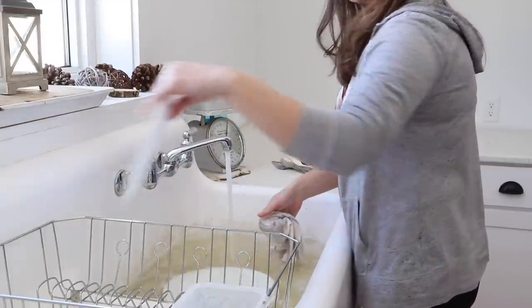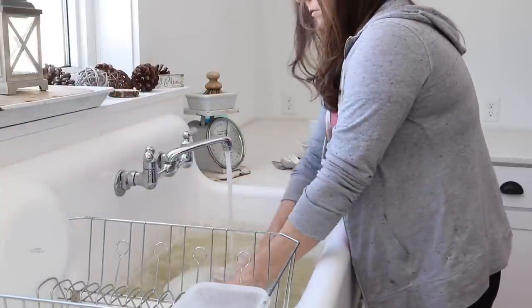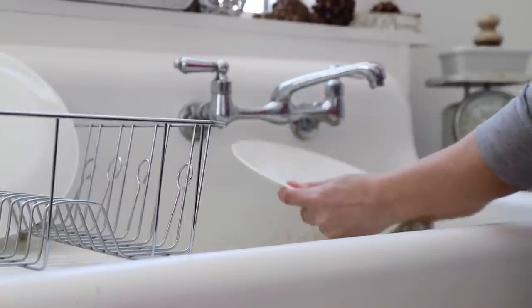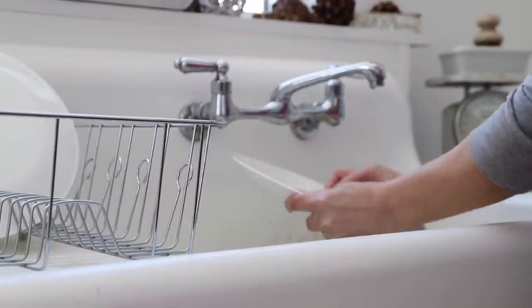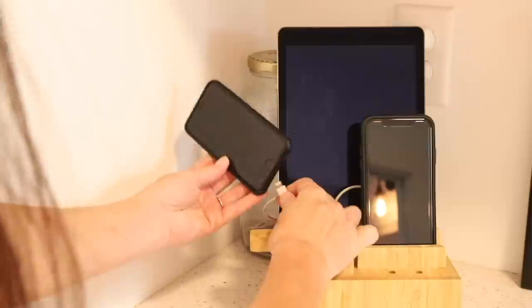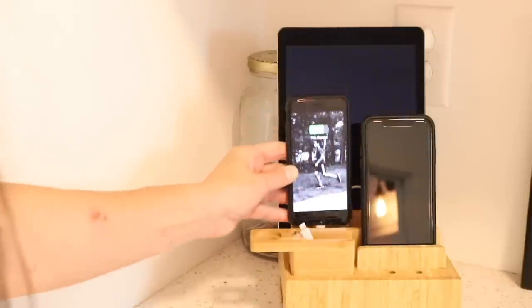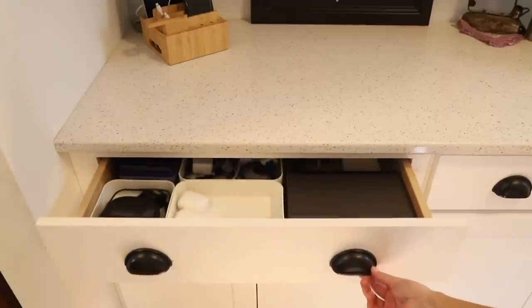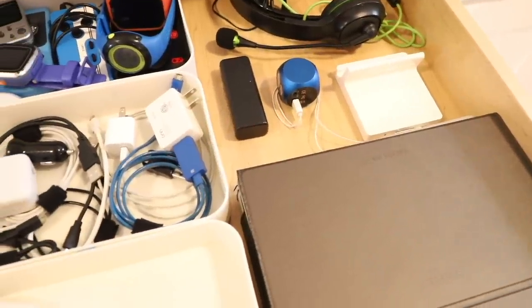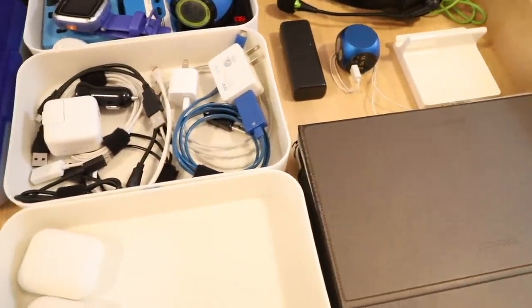That works really well for me. I don't have a dishwasher, but if you do, rinse the dishes and put them directly in the dishwasher so they're ready for when you run that cycle. Group electronics in one central area — cords, plugins, and devices. It works well to double this as a charging station where at the end of every night those items come home to charge, so they're ready for the next day and not strewn throughout the house where people can't find them.